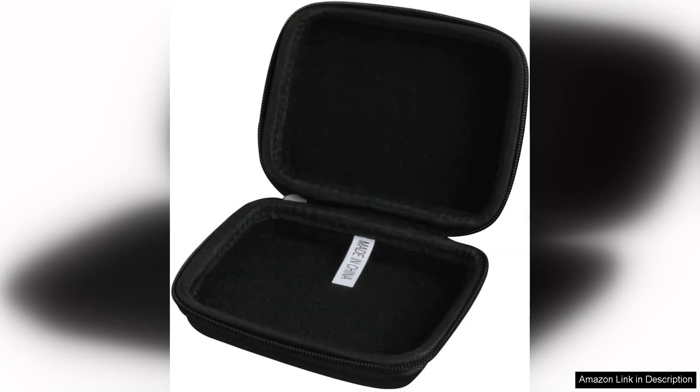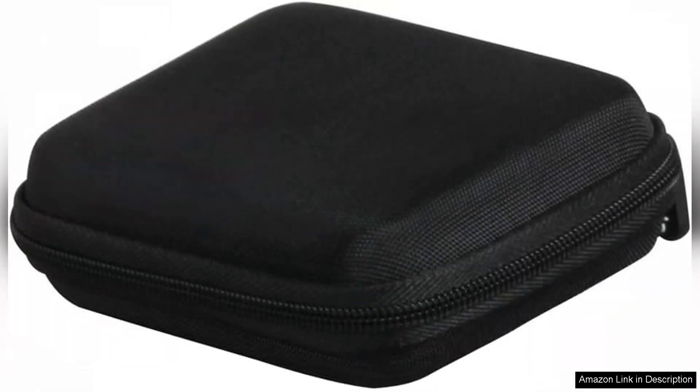No more worrying about the pigs rolling around or getting scratched. The soft interior lining adds an extra layer of protection and helps keep everything in pristine condition. I particularly appreciate the included mesh pocket, which is perfect for storing the score sheets and dice, preventing them from getting lost or damaged.